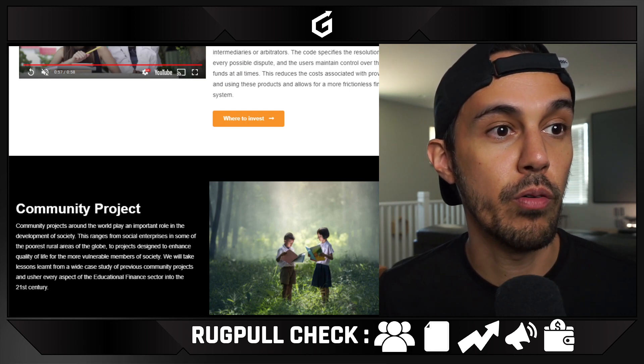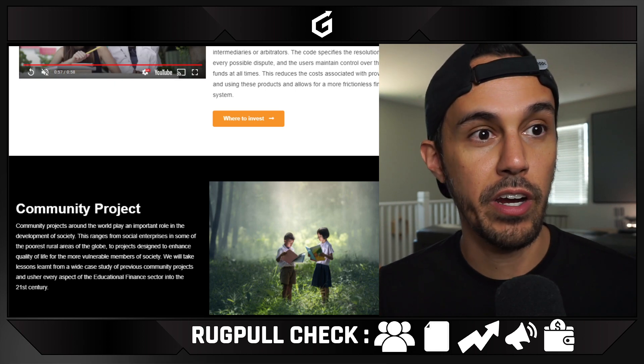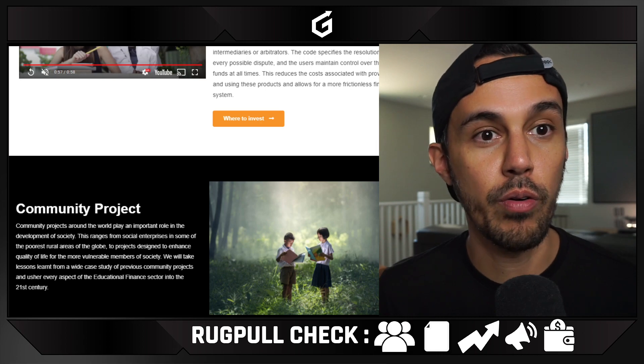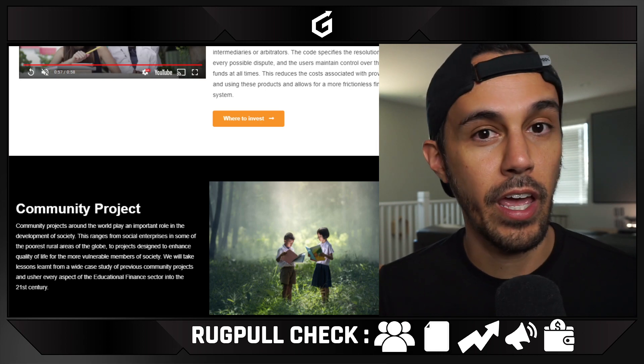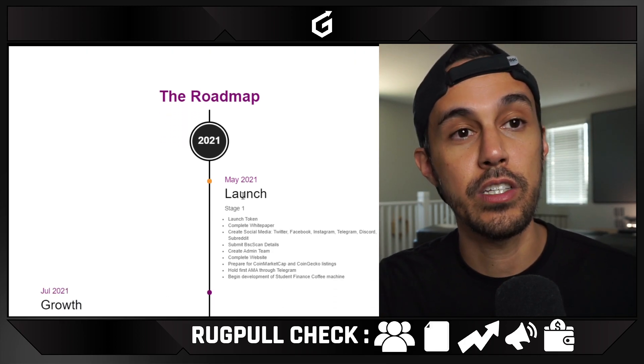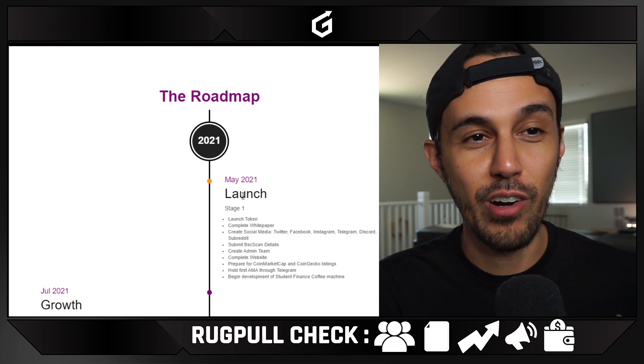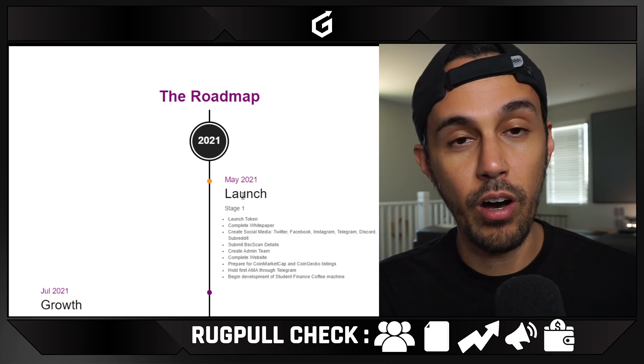Community projects around the world play an important role in the development of society. They want, especially in rural areas, to help make it easier for everyone to get education and help with the financial side. We're in May and this project is very early. A goal of this channel is to find really early projects and altcoins.